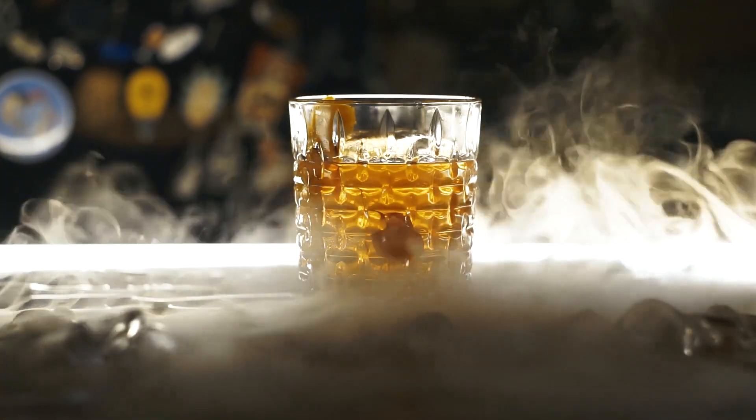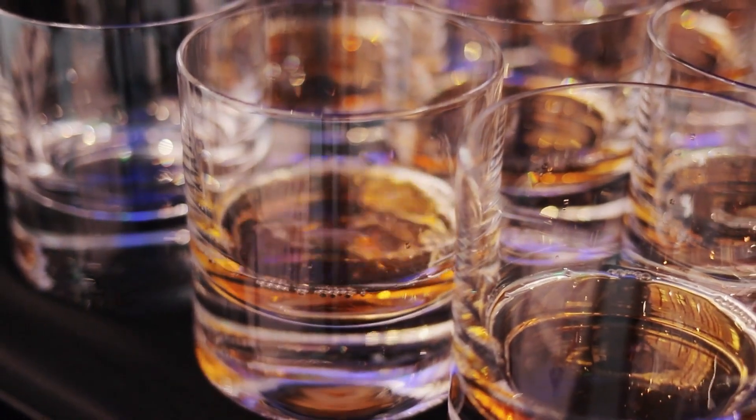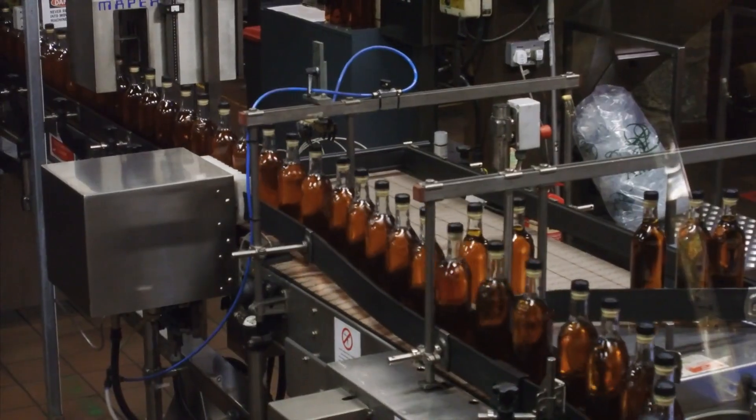How it's made: whiskey. Hi guys, a whiskey welcome to you. In today's video we will be discussing how whiskey is made from ingredients to bottling.